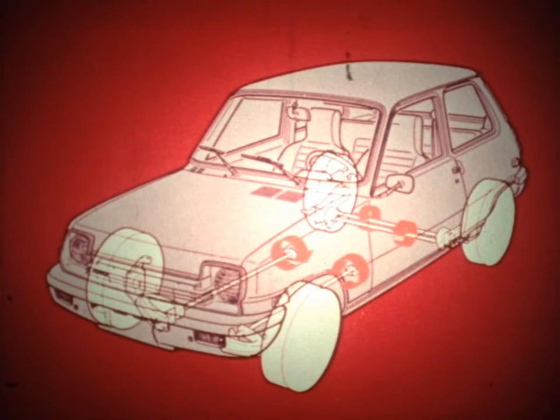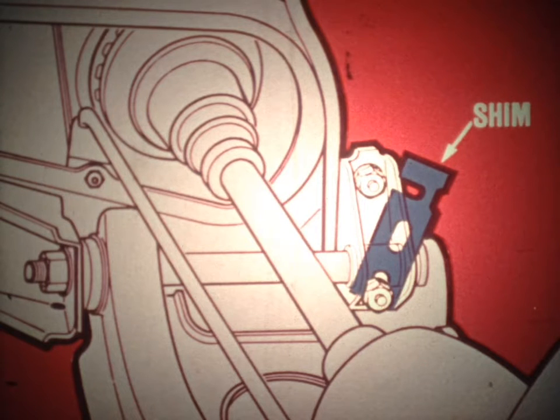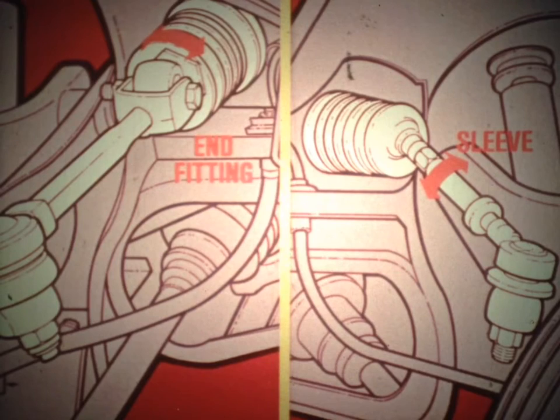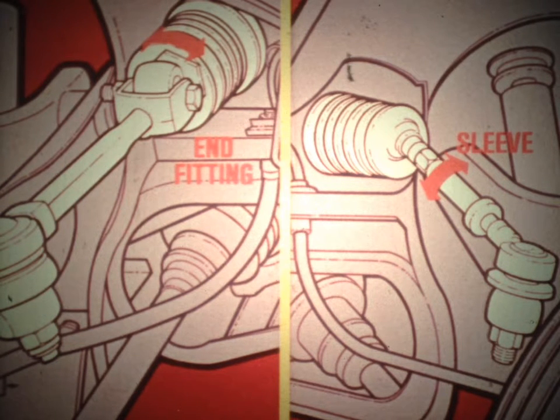The ride height is adjusted by rotating the torsion bars. Because of suspension component changes, the alignment specifications are different for early and late model Le Cars. Caster angles are adjustable by adding or removing shims on the lower control arm. Camber angles are not adjustable. For early models, toe adjustments are made at the steering rack end fitting; for later models, toe adjustments are made by rotating a sleeve on the tie rod.